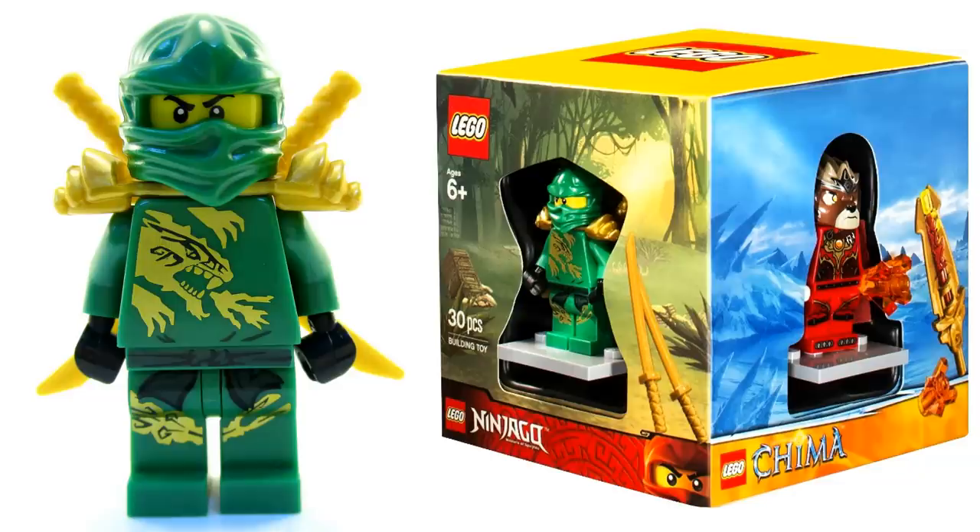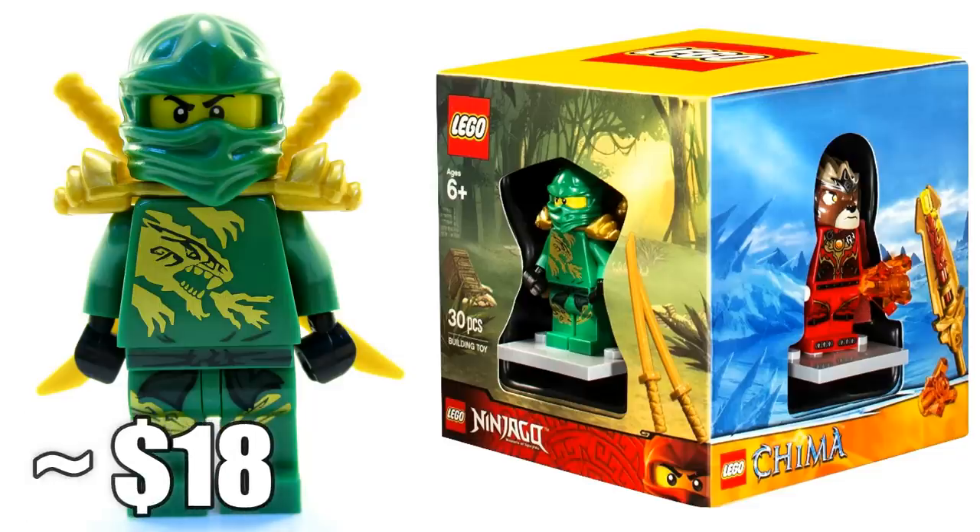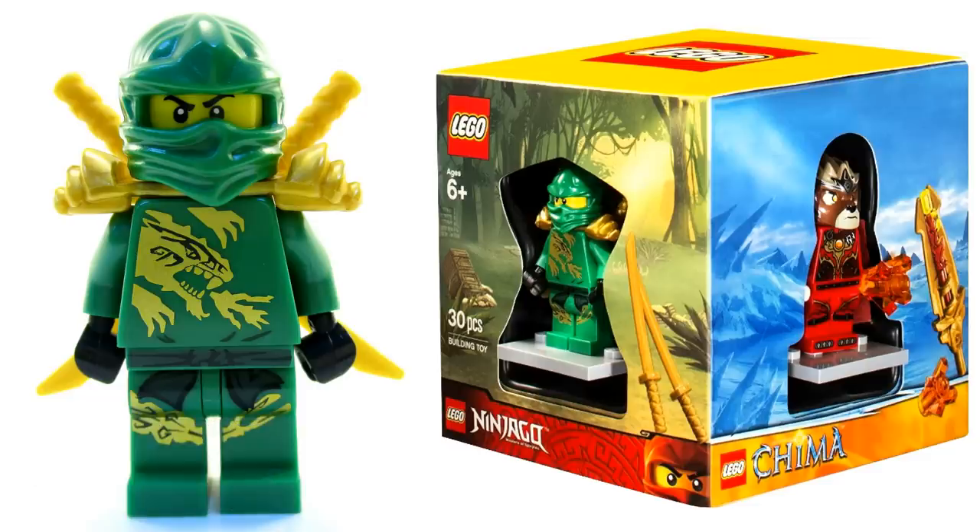Coming in at number 8 is Lloyd DX. I always thought this was a weird minifigure since Lloyd never got a DX uniform in the TV show, so it was an interesting choice. It came in an exclusive Target promo cube with four different minifigures. Since it was an exclusive release, this minifigure now retails for around $18. The cube promo was available at Target if you bought a specific amount of Lego products, and afterwards I believe they were sold on their own. Regardless, this minifigure is now worth $18.